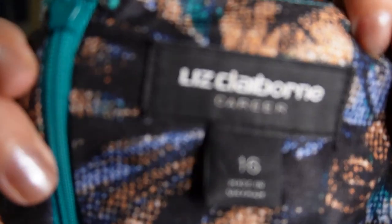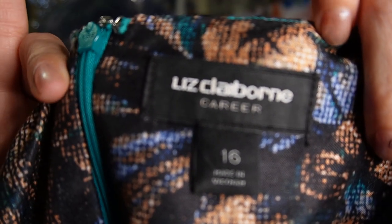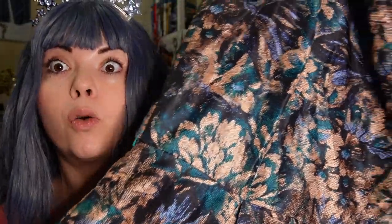Here we have another dressy dress by Liz Claiborne Career in a size 16. It's really pretty — more flowy and floral, and it's gorgeous. I love this print and these colors. It zips in the back.